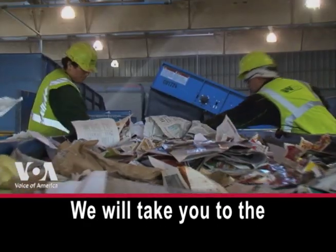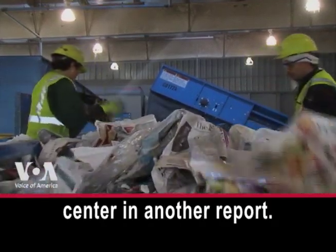We will take you to the North Carolina Recycling Center in another report.